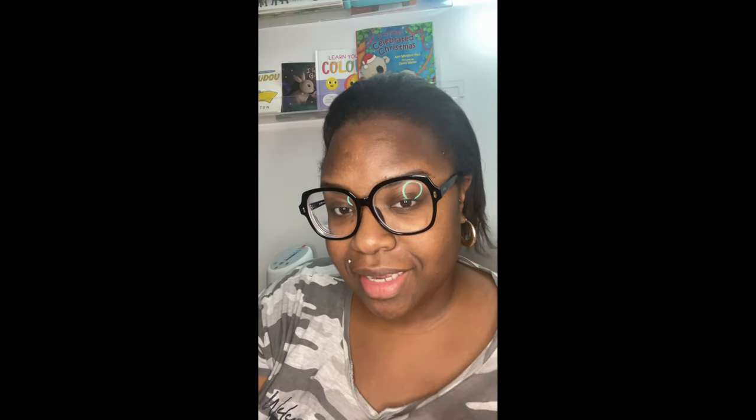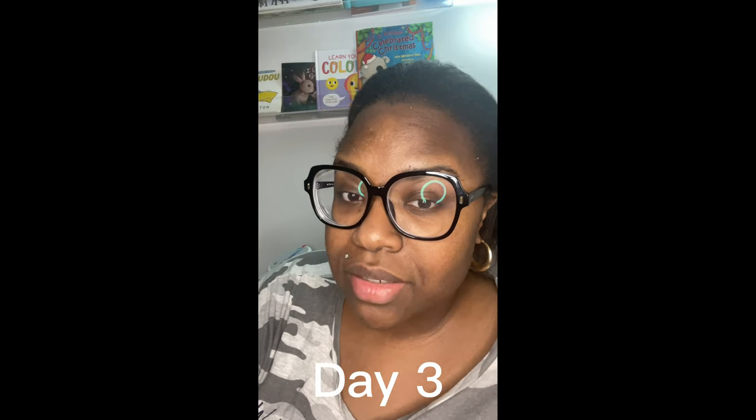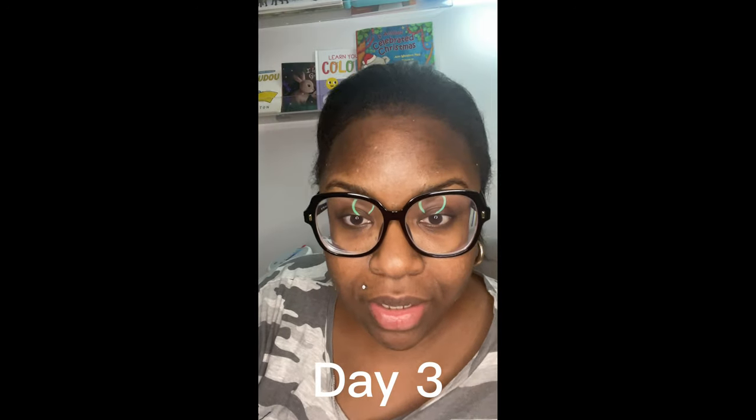So stay tuned for day three. Today is day three — oh my god, I've been home all day. I'm just showing you guys how I'm looking. I've just been trying to get some rest since it's the holidays. So updating you guys — day three of the micro needling.